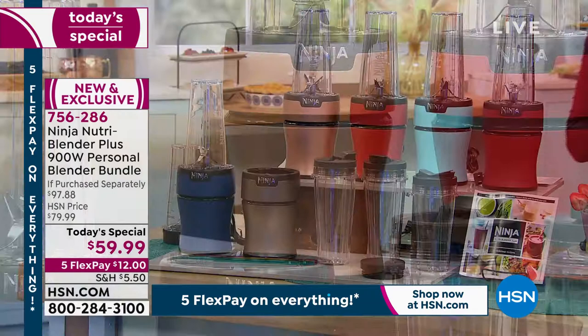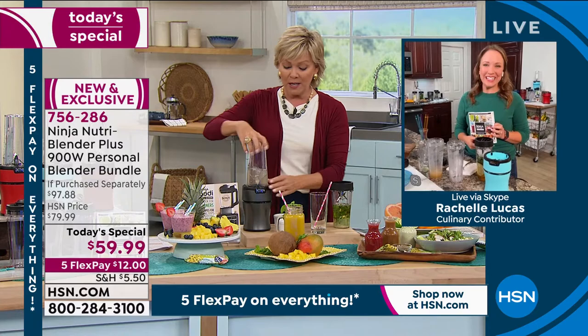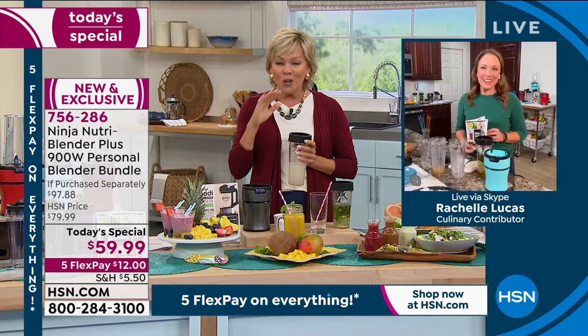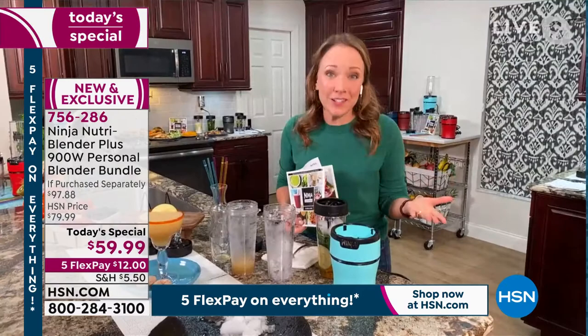You just take one of the to-go cups — you're getting four of these, three of the large ones and then the precision — pop it on top, that's it. Pulse and go until all that ice or frozen berries or the peanut butter, all the sticky things get emulsified, and you have all the benefits of the nutrition. This is the first blender of the whole year here at HSN, and we made it the Ninja Nutri Blender. It's awesome.